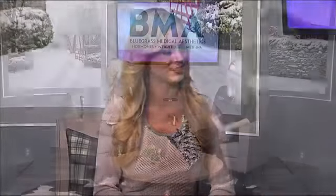Welcome back to Midday Kentucky. We all want to look our best, but sometimes we just have that stubborn fat that won't go away. When that happens, it's sometimes necessary to get that little extra help. Luckily, Allison from Bluegrass Medical Aesthetics is here to talk about something called CoolSculpting.